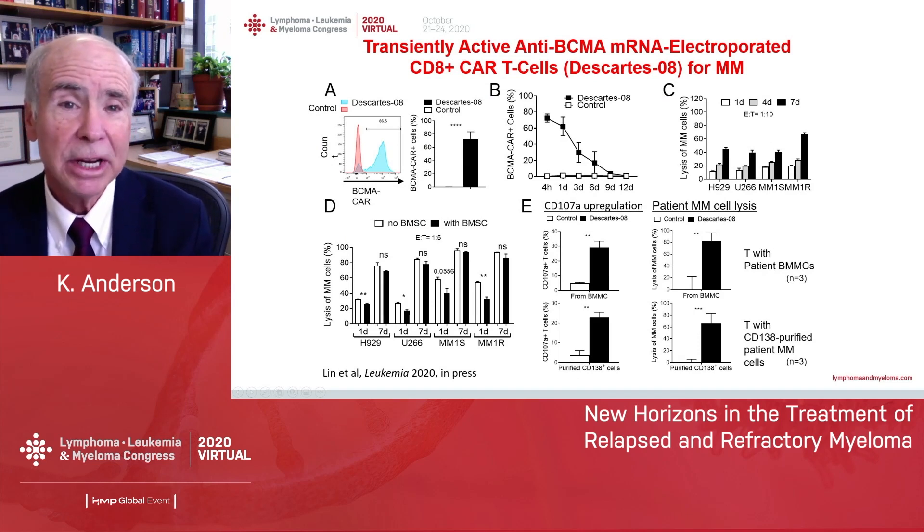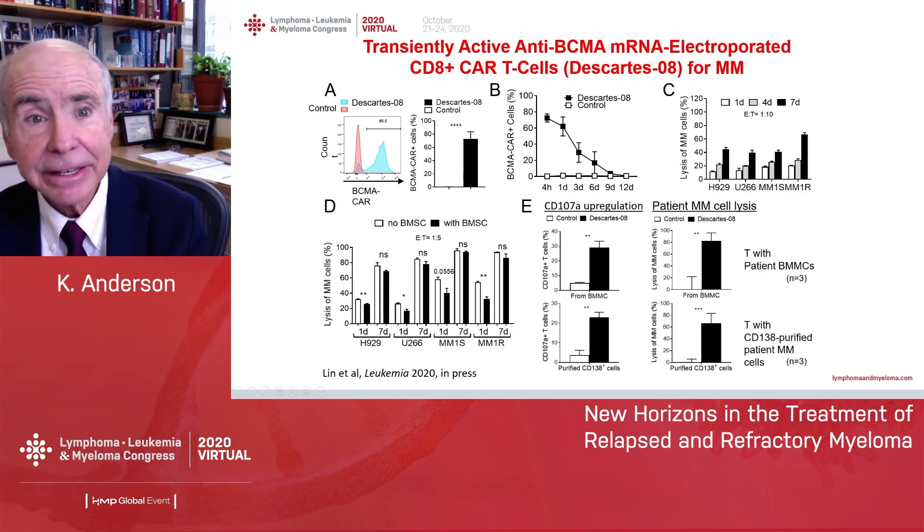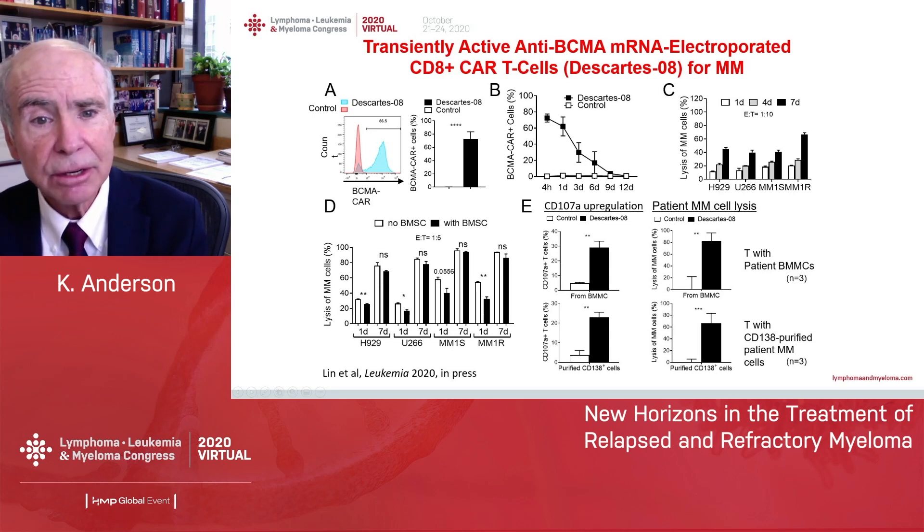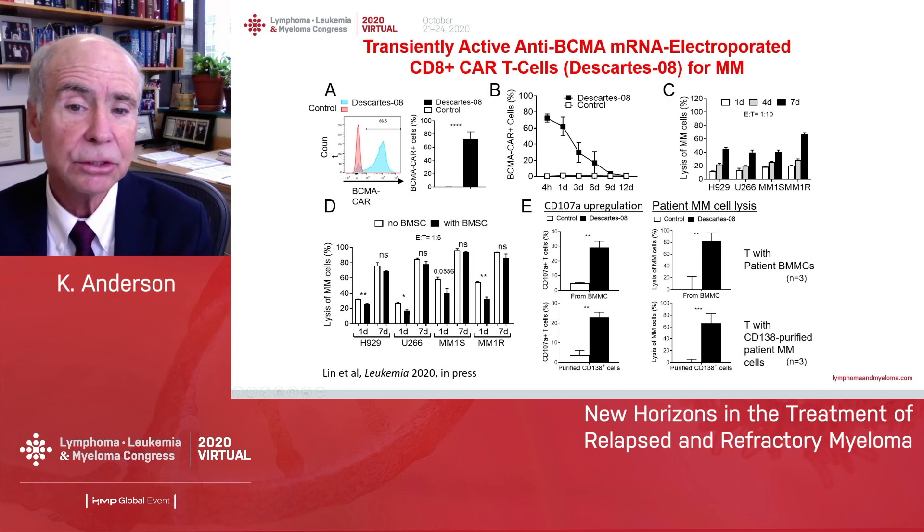One way to modify CAR T-cells is RNA-based approaches. Most of those shown previously are DNA-based CAR T-cells, but recent work in our laboratory with RNA-based CAR T-cells shows they are effective in this preclinical study for only about 9 to 12 days. They kill myeloma cells and BCMA-expressing patient cells, but the purpose is that you could potentially give RNA-based CAR T-cells repeatedly, just as we use conventional or targeted therapies in myeloma.